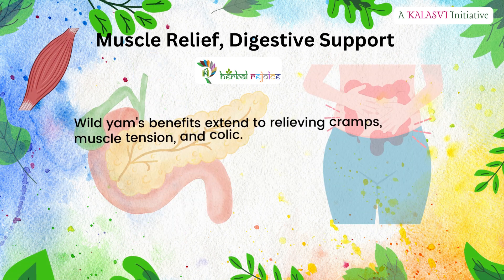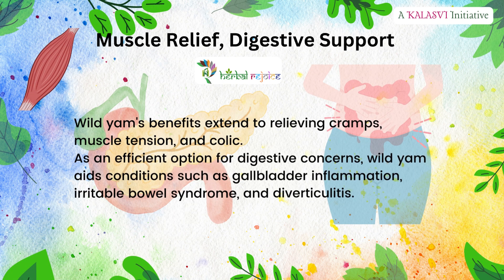Muscle relief and digestive support: wild yam's benefits extend to relieving cramps, muscle tension, and colic. As an efficient option for digestive concerns, wild yam aids conditions such as gallbladder inflammation, irritable bowel syndrome, and diverticulitis.